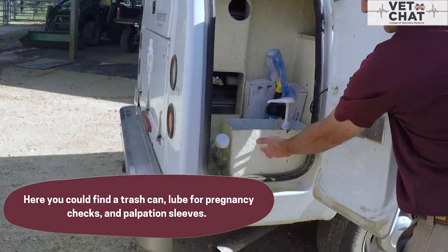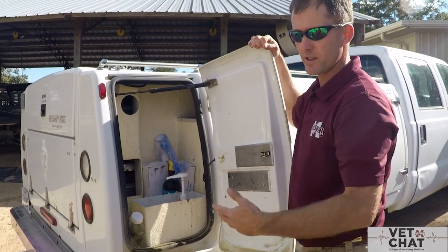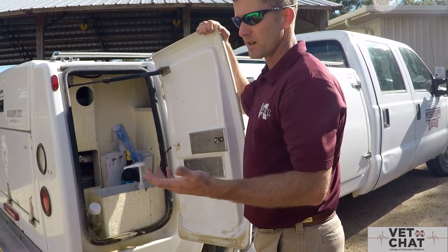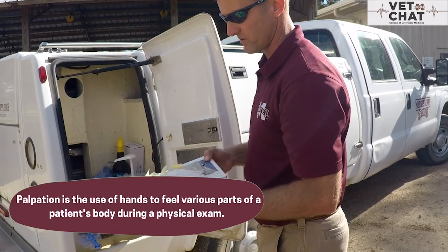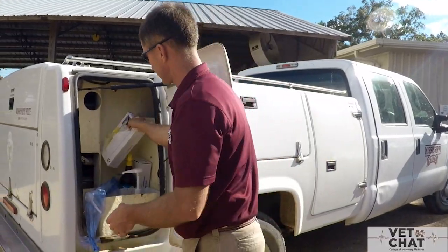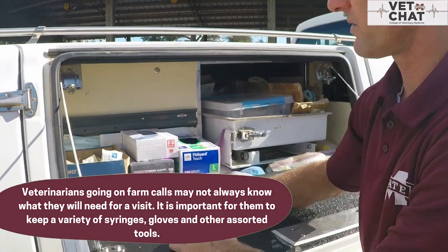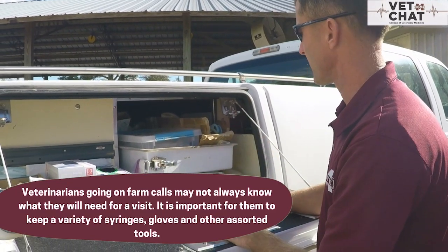Part of this bin is actually a trash can, but it also contains a gallon jug of lubricant, which I use quite frequently in the work I do for pregnancy diagnosis in cattle and horses. It's performed rectally by arm, so to do that we have what we refer to as sleeves — just plastic to put over the arm to conduct these procedures. I keep some larger syringes as we use fairly large volume syringes for injectables to cattle and horses, and a variety of sizes of exam gloves for the different people in the vehicle.